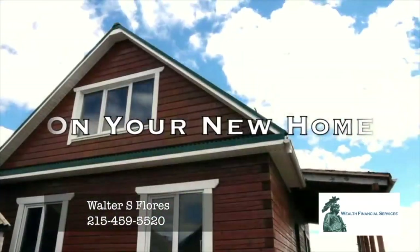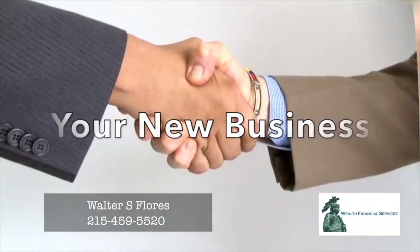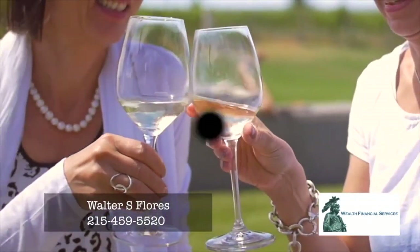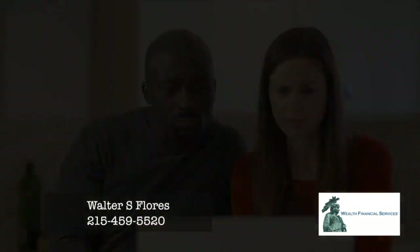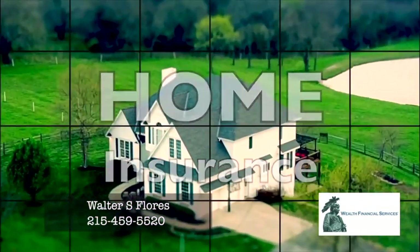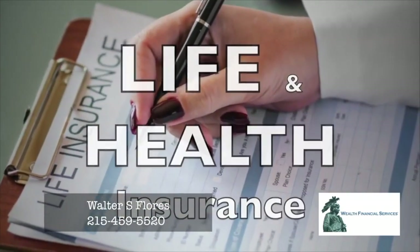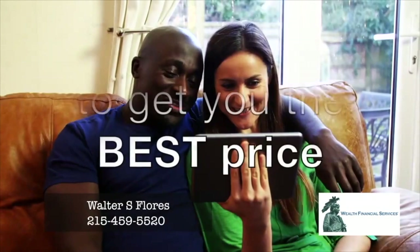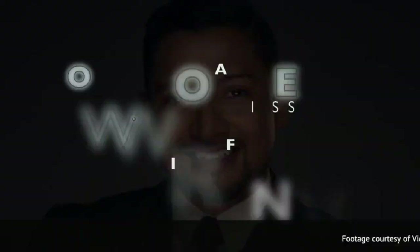Congratulations on your new home, your new car, your new business, your bundle of joy, your family. Are you protected from risk? Are you prepared? We can help. Wealth Financial Services — home insurance, auto insurance, commercial business insurance, life and health insurance. We quote your policies from numerous insurance carriers to get you the best price. Wealth Financial Services — contact us today.